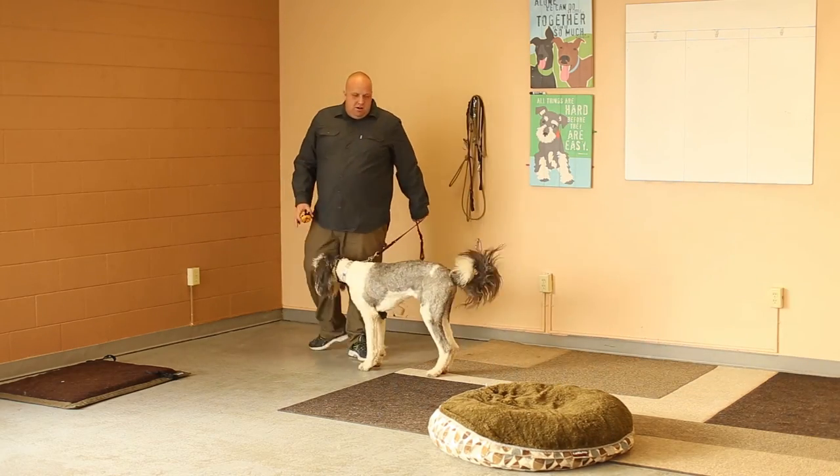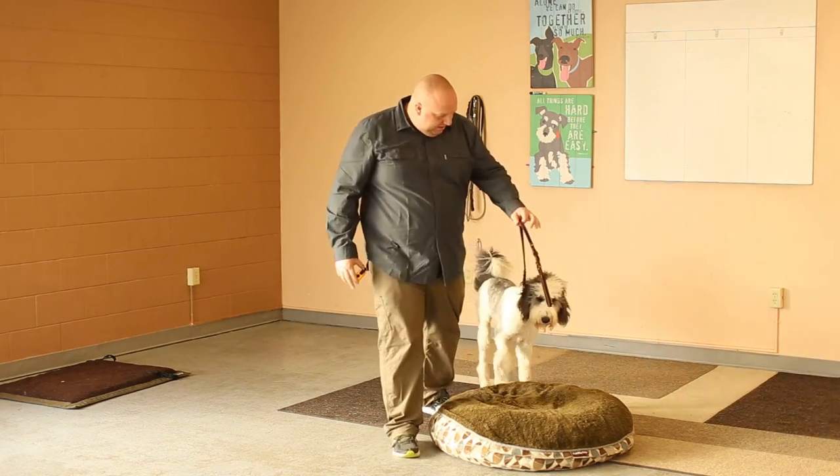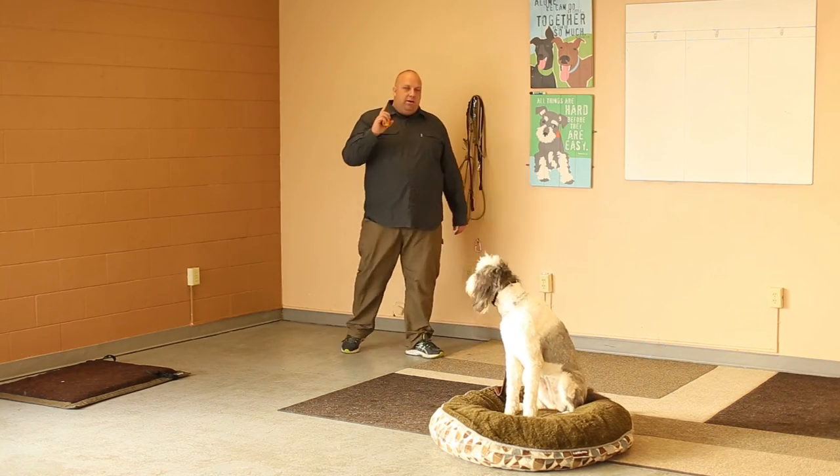Let me try this one more time. I'm not using any stimulation, not using any correction — just helping her onto place. The first part is free, and then the dog stays put. We're in good shape.